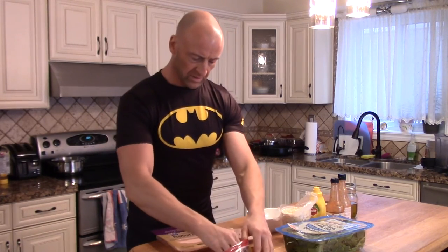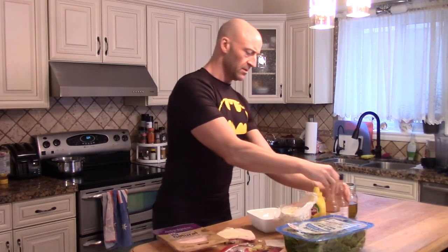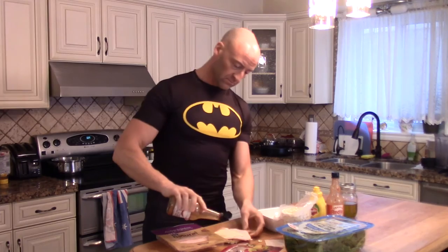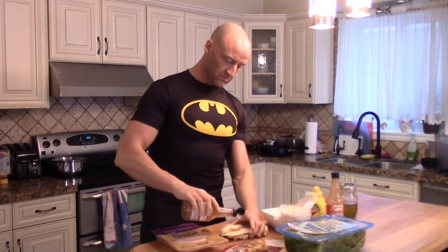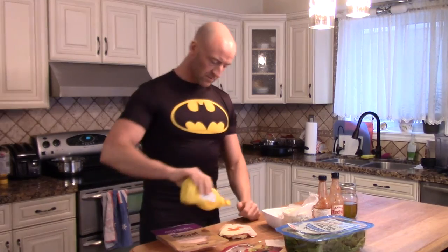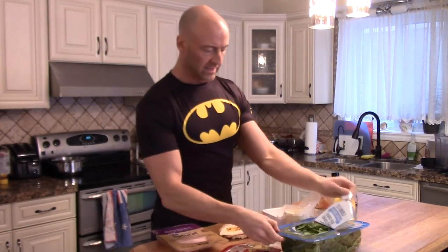I'm going to throw a little mustard on there as well, and hot sauce — I told you I put this on everything. And some spinach.